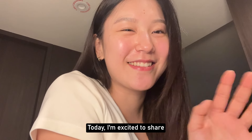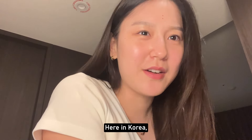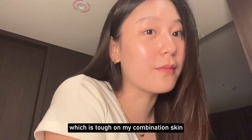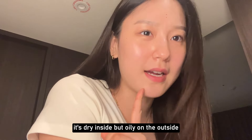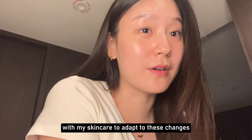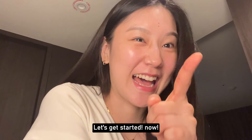Hello everyone! Today I'm excited to share my nighttime skincare routine. Here in Korea, the weather has been really hot and humid lately, which is tough on my combination skin. It's dry inside but oily on the outside. So I've been extra careful with my skincare to adapt to these changes. Let's get started now!